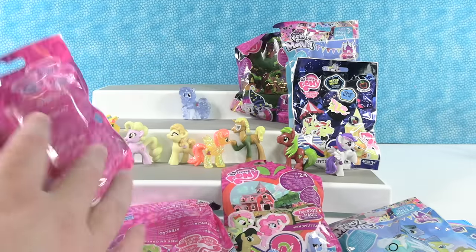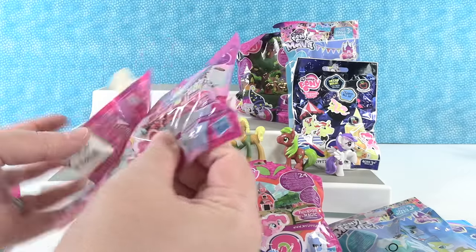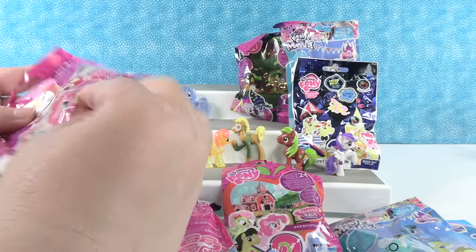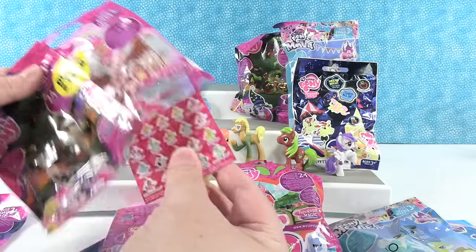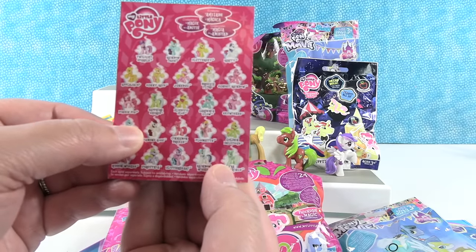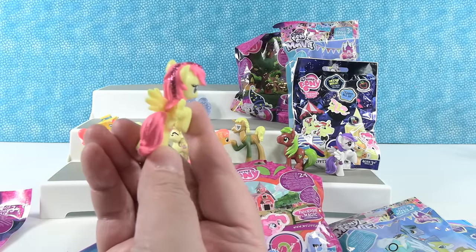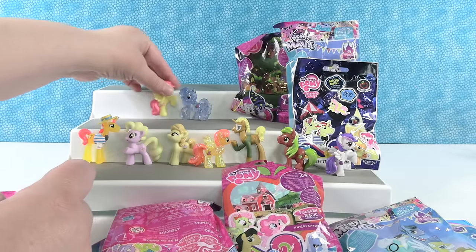And then I'm gonna open up Pinkie Pie's Sweet Shop or Bake Shop. Oh, we got a glimpse of who we have — it was somebody pink. Do you know who it was? Is it Fluttershy? It is! Fluttershy — that's one of the special ones because she has the glitter accents. So Fluttershy!